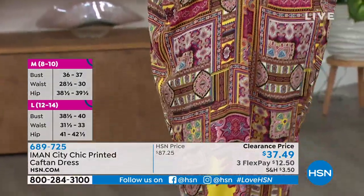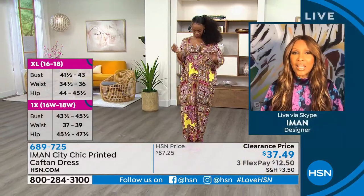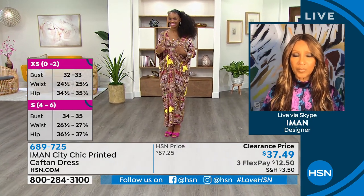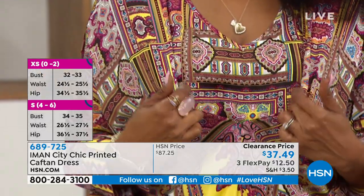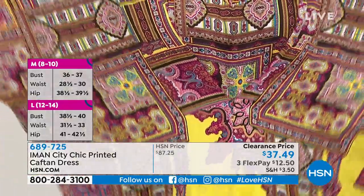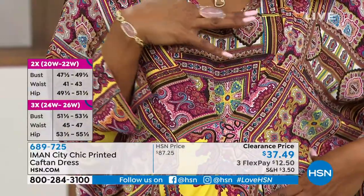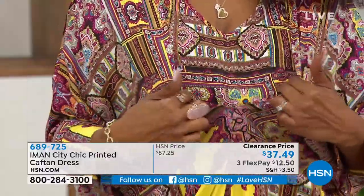What I did is I actually have a tank that is attached to the caftan at the front. Ingrid, can you show them? There is a tank — it's attached to it, not even a full tank but a tank piece. So the plunging at the front still works if you belt it. It looks like a plunging neckline at the front, but you're completely covered. It's all one piece.